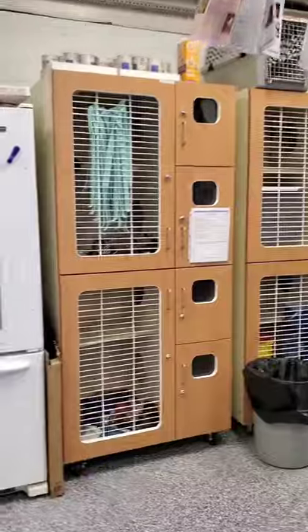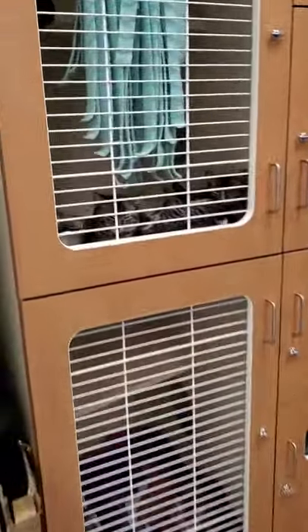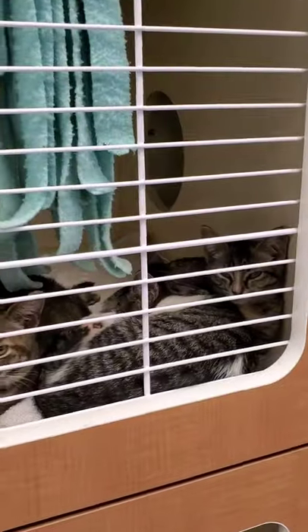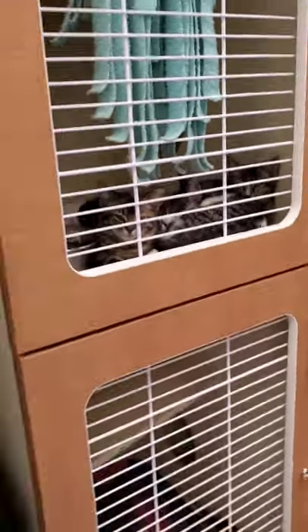We also work with Animal Friends Humane Society and we foster some kittens. They are tuckered out — the students have them out all day. They socialize them, and if they need medication, the students help medicate and vaccinate them. So these guys are just tuckered out after a long day of hanging out with the students.